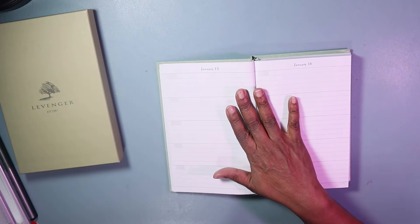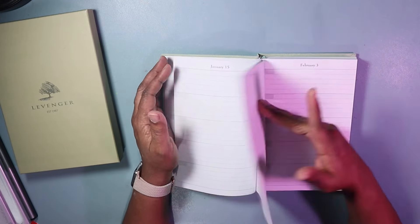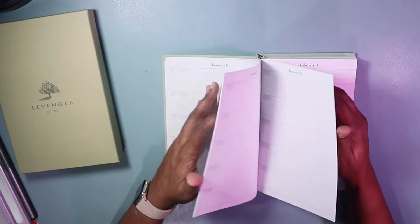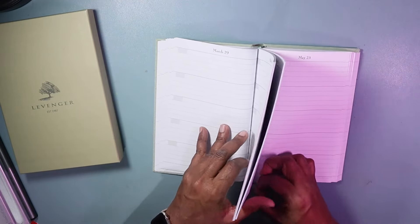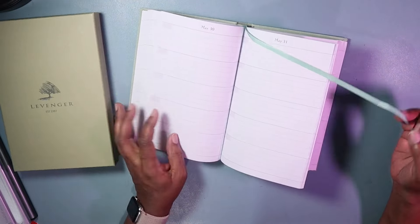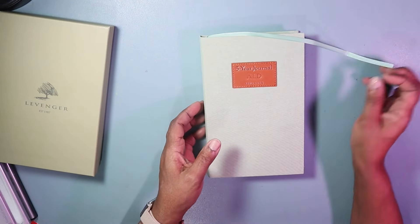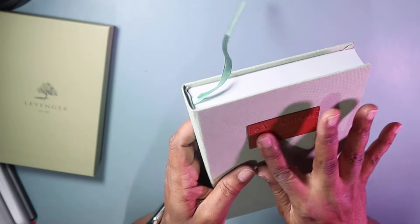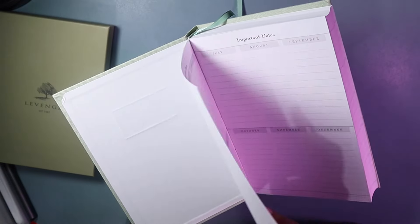I can back-date some entries if I want to. This is awesome — it has a tie here, a blue ribbon. It goes beautifully with this cover. And then it has my name initials on it — five-year journal in leather with stitching.